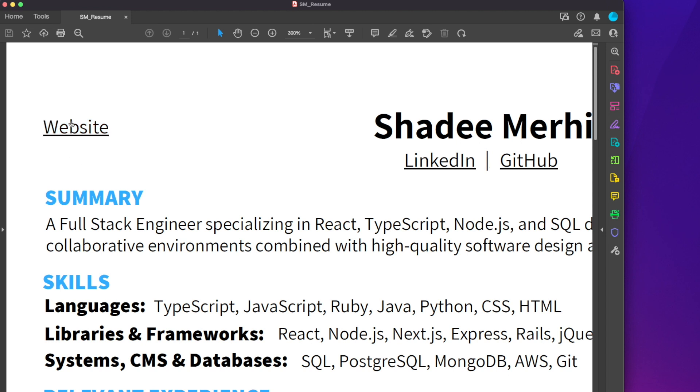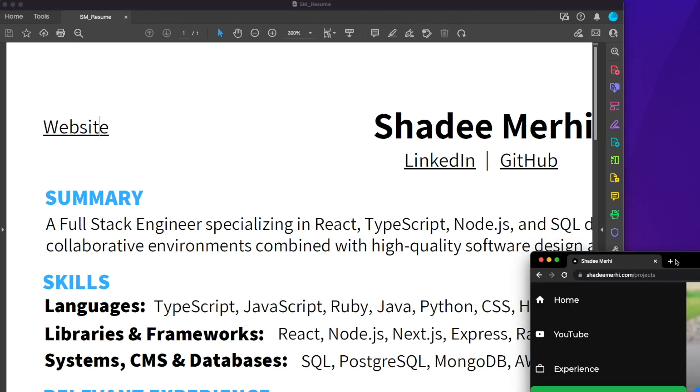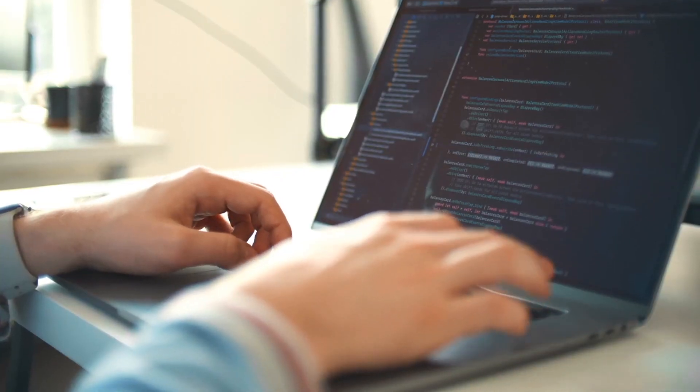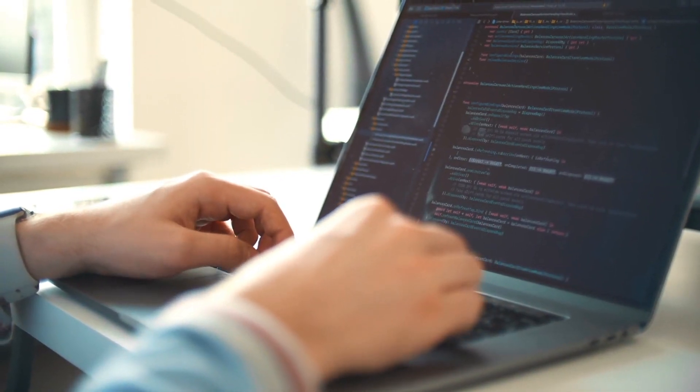Trust me, most people are not putting anything in that field, so this is an amazing way to make yourself stand out. You can also put a link to your website right inside your resume so that when you send it to anyone, they can easily go to it directly. I've talked to recruiters who said this is really impressive to see on a resume, especially for juniors. There are honestly multiple benefits to creating a personal website, but the two most important are: it is itself a programming project that will keep you coding and reinforcing everything you learned in bootcamp, and it shows that you're willing to go the extra mile.